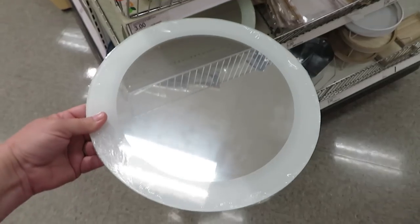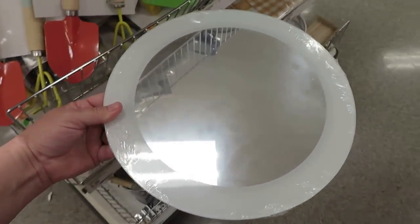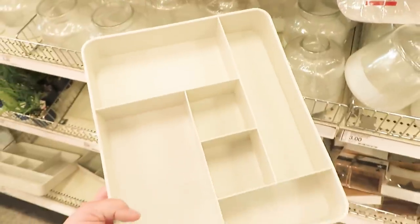I'm also finding some new mirrors. There's one in the palm frond design for five dollars, and then two others — one with a frosted rim and one with a mirrored edge and frost in the center. It might be fun to combine those. They're also five dollars.